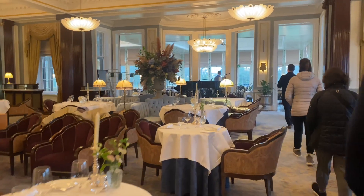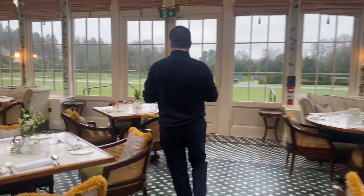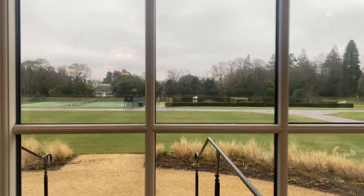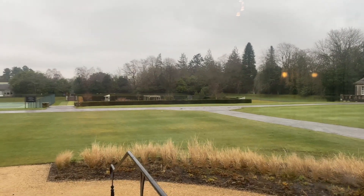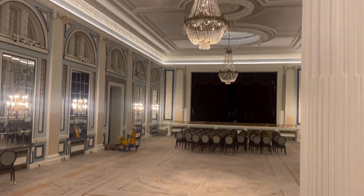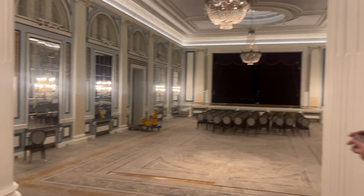This is where we're going to have breakfast the next morning. There's a tennis court here, there's clay shooting, there's eagles if you want to see them fly. This is the banquet hall — as you can see, so many things to do.